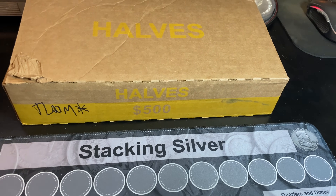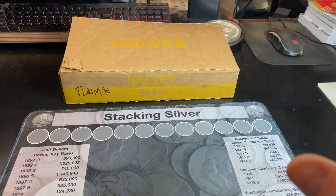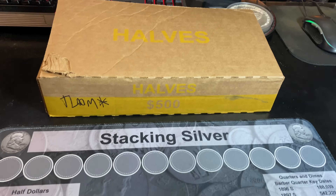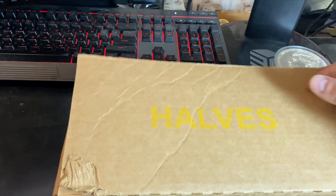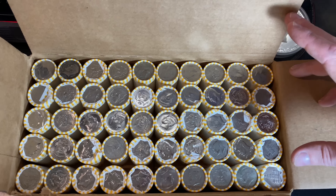But in the event that we don't find it, we'll take some DDOs, NIFCs, proof coins, foreign coins — you name it, something fun, maybe even a magic coin. Now this box has already popped open.